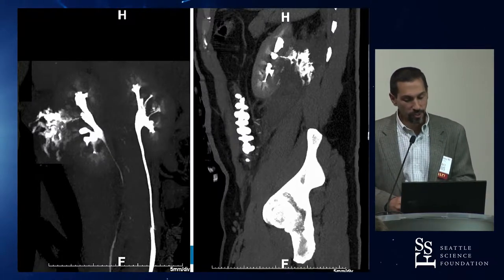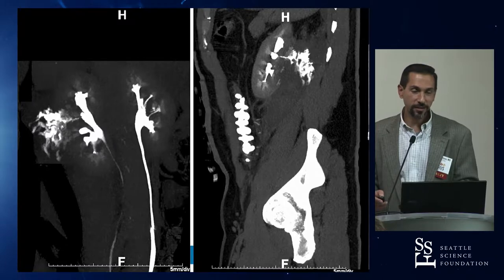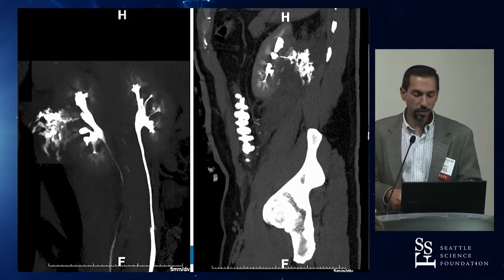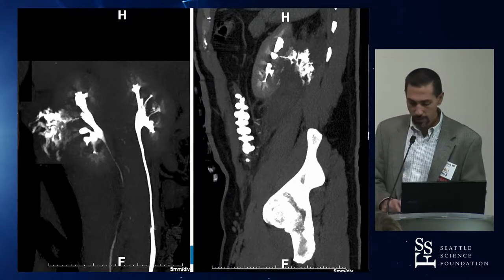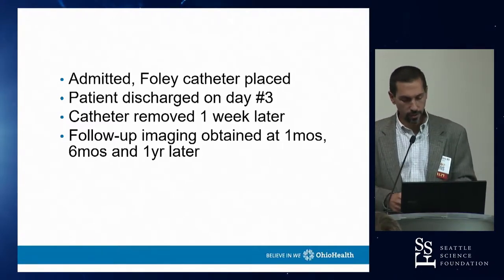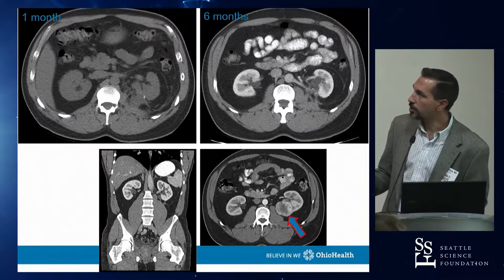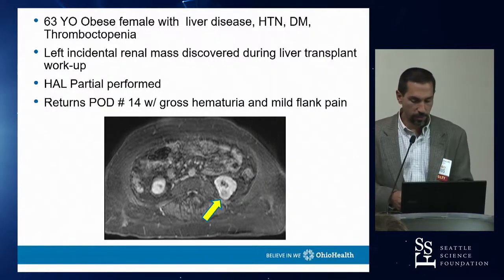Treatment options for urine leak: stenting alone is insufficient — if you stent the patient, you must also place a Foley catheter, otherwise voiding creates high-pressure reflux that perpetuates the leak. In this case, because the leak was so small, a Foley alone was placed for one week and it healed on its own — no drain, no stent, no PERC. The moral: even though it was a challenging partial with a complication, at six months everything resolved with a good kidney preserved. Partial nephrectomy has a higher complication rate than radical, but it remains a good operation.